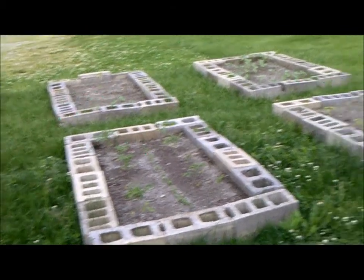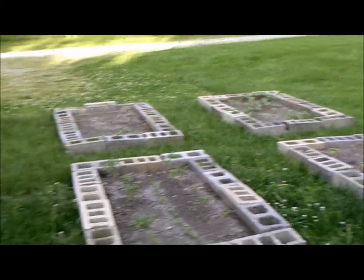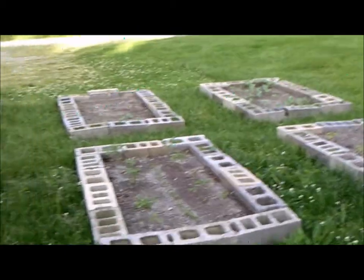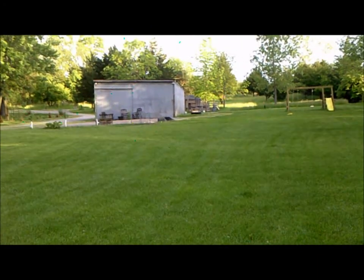We have peppers and beans, and a lot of peppers because we do pickles. She also makes relish, and a lot of tomatoes because we also can tomato sauces and everything like that. We also have blackberries — three different bushes — and also three different bushes of blueberries.